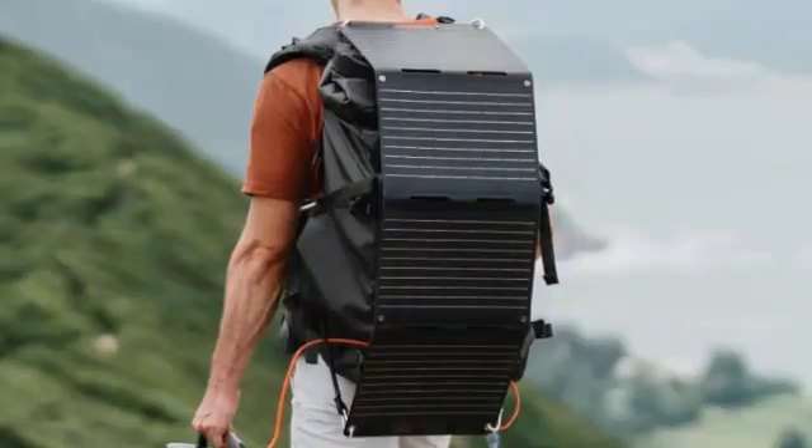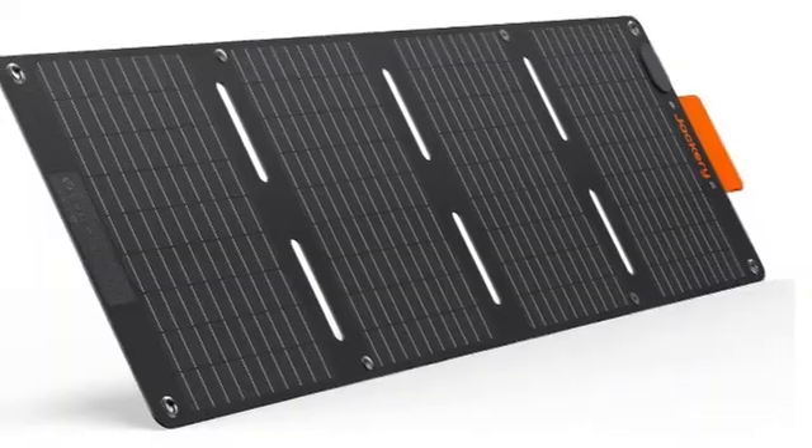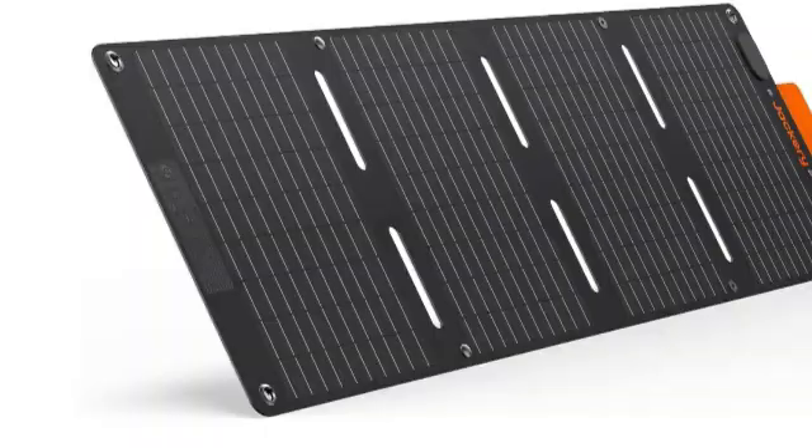Despite a limited performance warranty coverage of just five years, this miniature solar panel from California-based Jackery is an affordable way to generate and use electricity on the go.